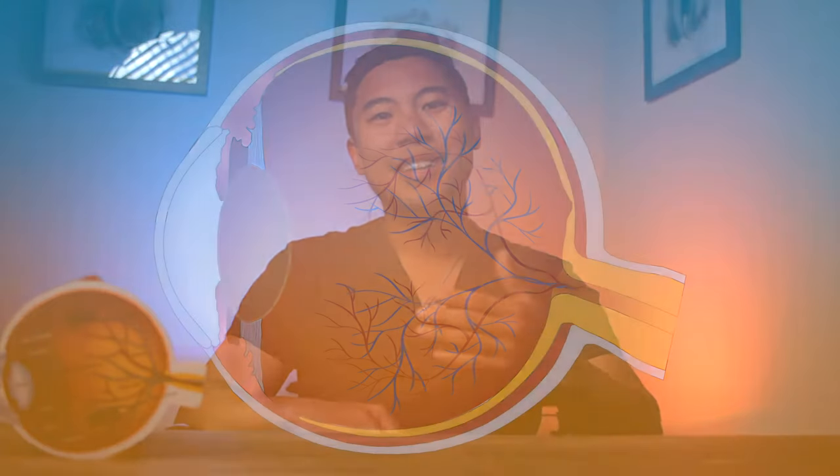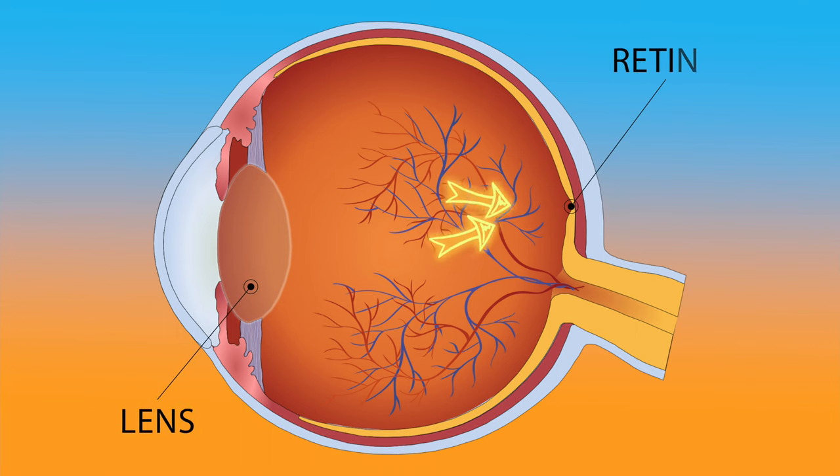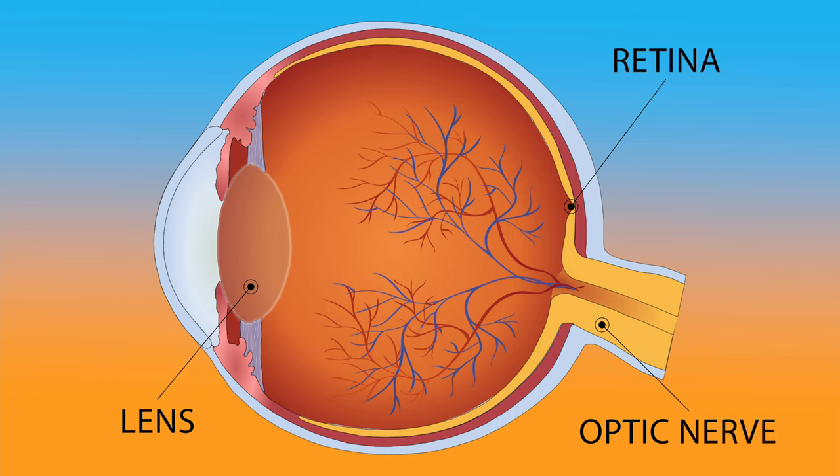Before we discuss these tips, let's first review what cataracts are, what causes them, and how they can affect your vision. Here's a cross-section of the eye. You can see that inside the eye is a clear lens whose job is to focus light on the retina. This image is sent through the optic nerve to the visual cortex in the brain, allowing us to see.